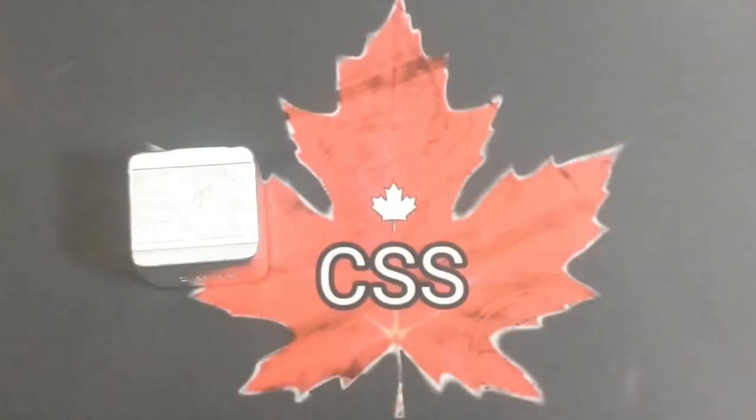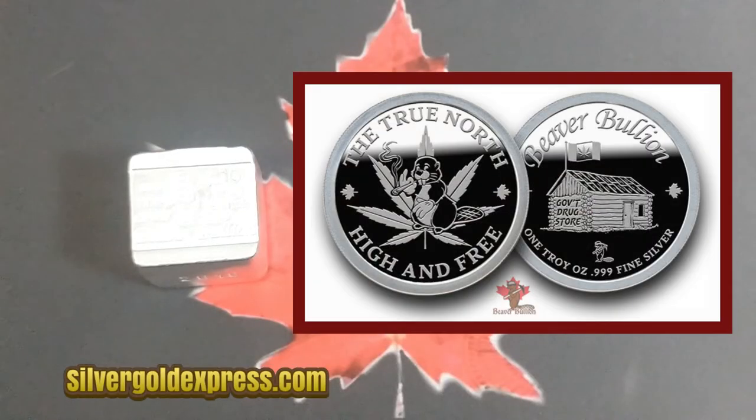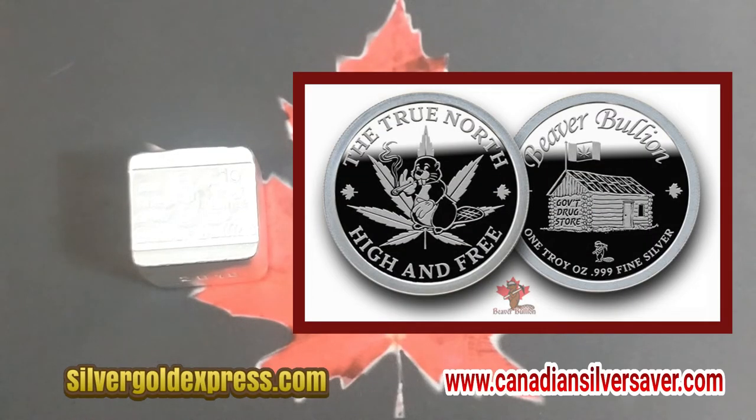The last piece I want to feature — and this is by far saving the best for last — is a wonderful piece. There's 420 of these going to be made. They're going to be shipped and available about mid-October for us to start distributing to customers. They are pre-selling quite well, so I encourage you to go over to SilverGoldExpress.com or CanadianSilverSaver.com and order them up. You can see the obverse and reverse here — lots of detail on both sides with 'True North Strong and Free,' with Canadian maples on either side of a pot leaf in the middle with a beaver enjoying himself.